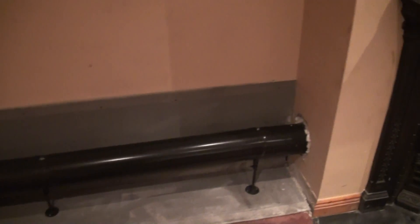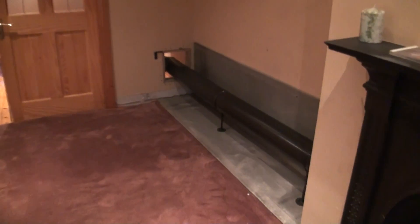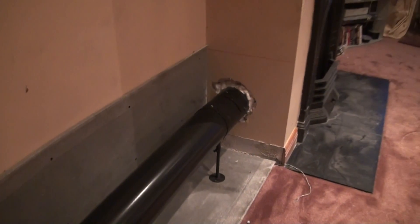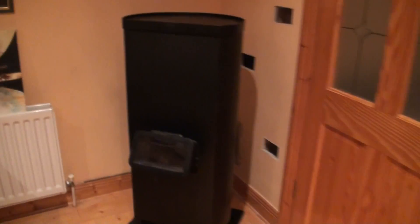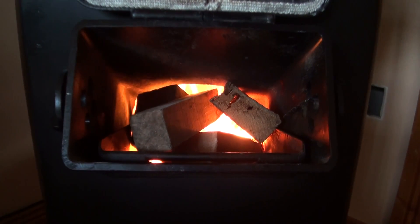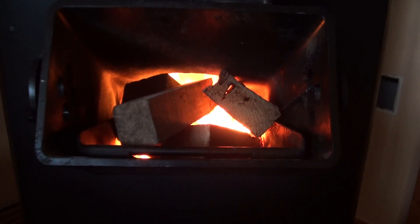The lads are finished up for today and everything seemed to go pretty well. This is obviously the first time they've ever installed one of these, so I think they had their doubts whether it would work or not. I think it looks pretty well in the corner - not too obtrusive or anything. I waited a day before lighting up, just to give time for the joints and the flue sealer to dry out.